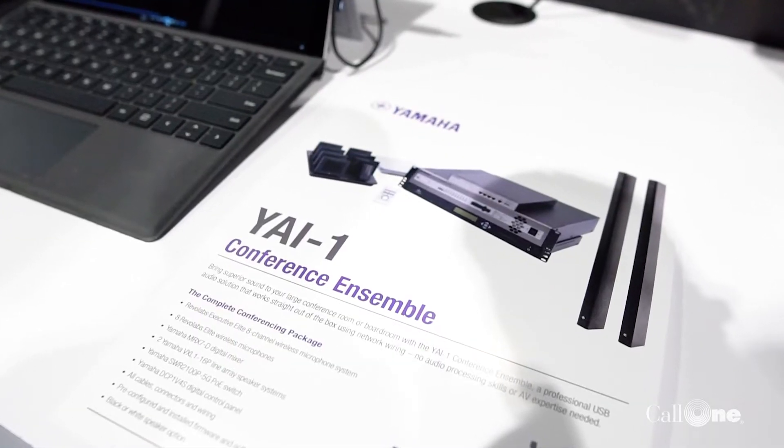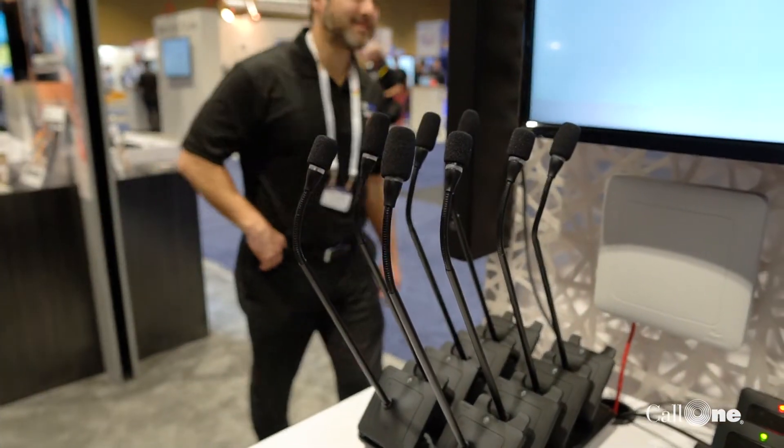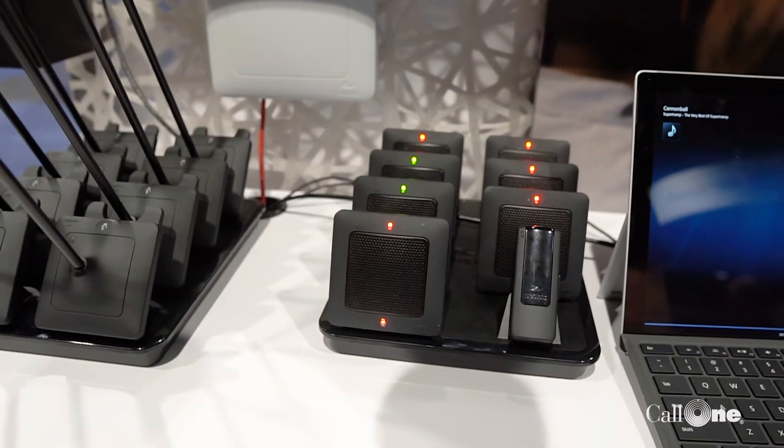Basically the YI One is a complete Yamaha solution — Yamaha switch, Yamaha DSP, our microphone systems, our line array PoE-powered speakers. What we're trying to do with the YI One is create an ensemble package that really bridges the gap between tabletop solutions and fully integrated solutions.